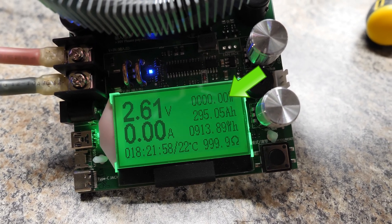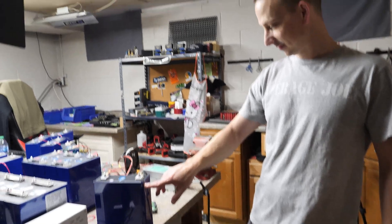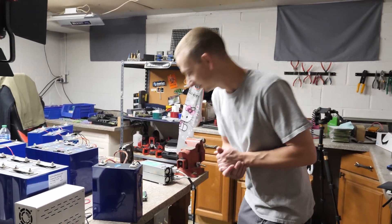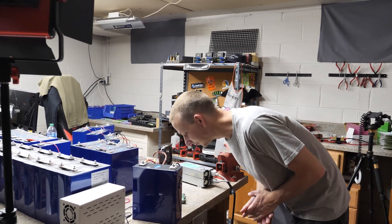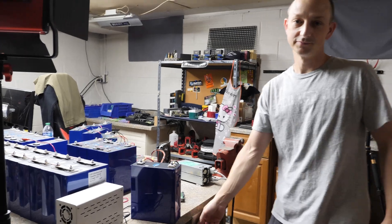One week later — first discharge test. The result is 295 amp-hours from the new cells from China. The one with the dent tested at 295 amp-hours, and they're supposed to be 280. That's extra capacity — amazing. Great job.